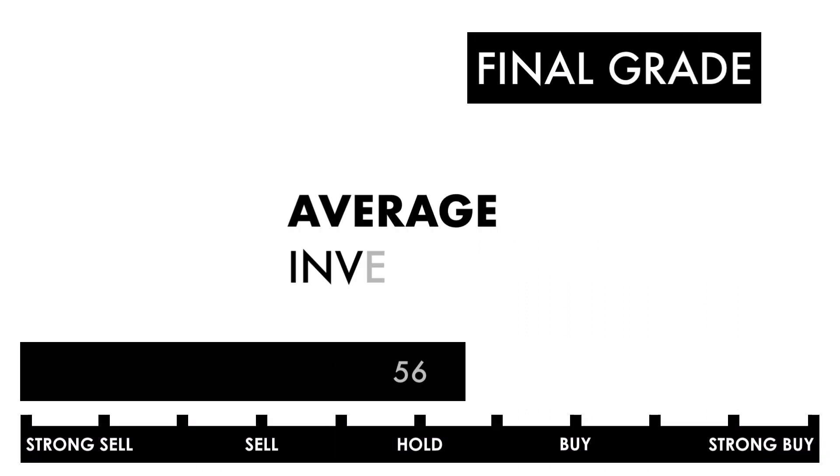Based on this final grade, I would consider this company an average investment. If you're a long-term investor, you'll get average returns if you invest in this company right now.